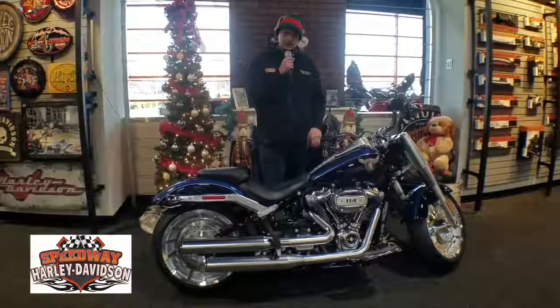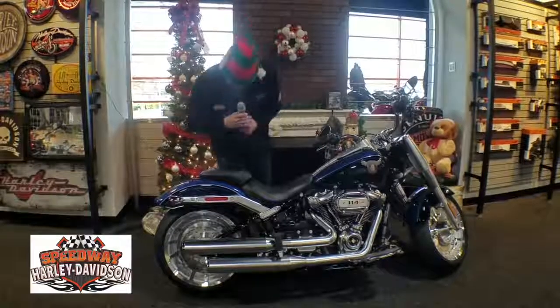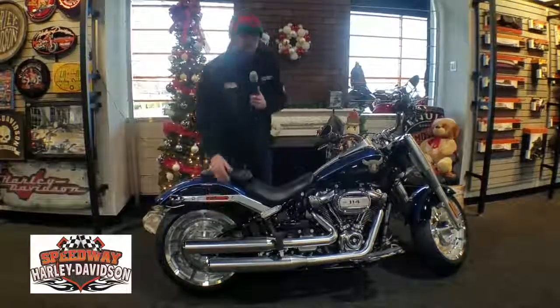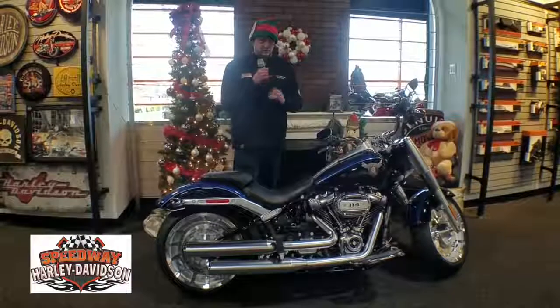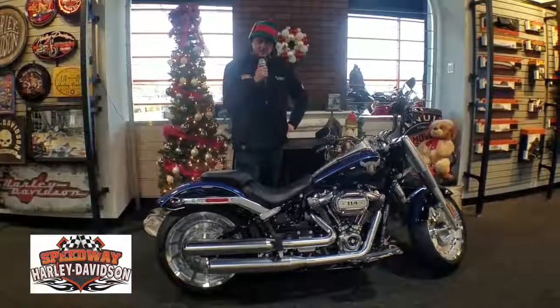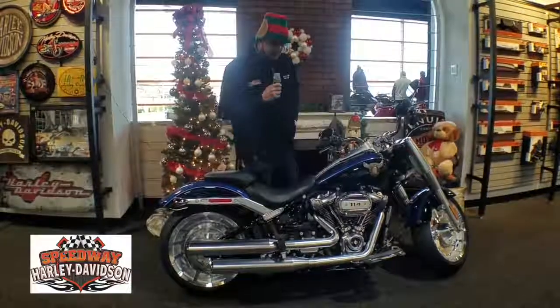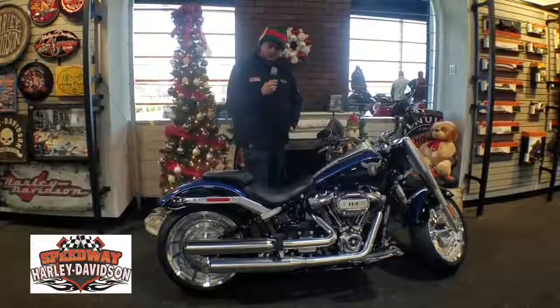ABS and security does come on this bike as well. You can also see that they went with the solid machine wheel finish on there — no more holes in the wheels on these bikes. And as you can see, the satin chrome finish that they did with the exhaust, engine heads, and forks.